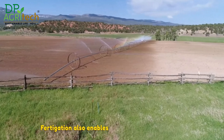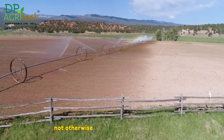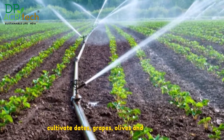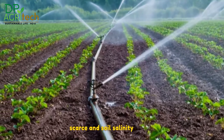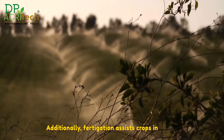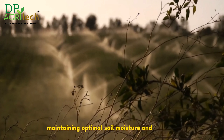Fertigation also enables farmers to cultivate crops in arid and saline soils, which would not otherwise be suitable for agriculture. For instance, fertigation has enabled farmers to cultivate dates, grapes, olives and other crops in the Negev desert, where rainfall is scarce and soil salinity is high. Additionally, fertigation assists crops in coping with drought and heat stress by maintaining optimal soil moisture and nutrient levels.